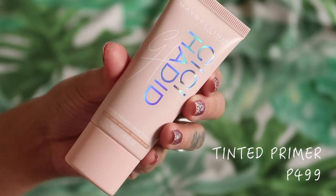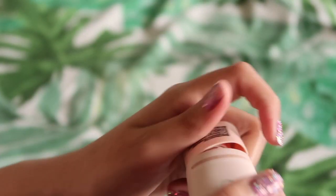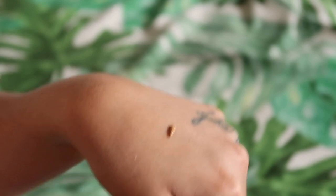Let's start with the tinted primer. This retails for 499 pesos, in the color light medium. It's supposed to achieve a perfect natural-looking contour with this primer as your base — it's not for the whole face, only for the areas where you contour. I've already primed and moisturized. It doesn't have a scent and it definitely gives a very soft, natural contour — just a little bit of definition.